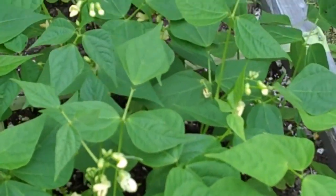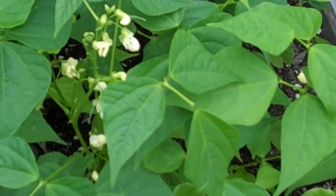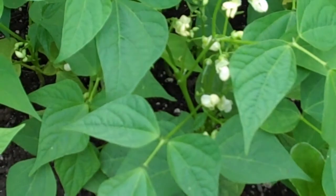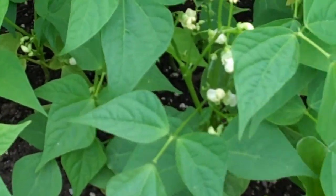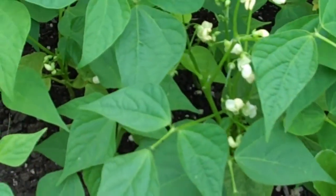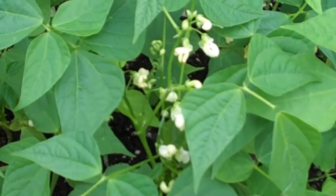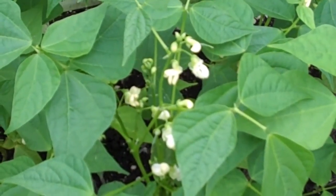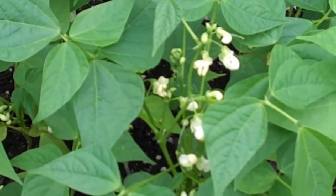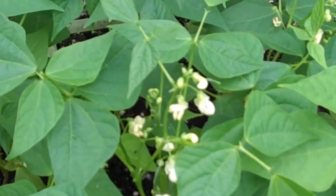French haricots verts that I brought back this spring are growing very well. They're a bush bean so they're not going to get much taller than they are right now. There are lots of blossoms and lots of small beans starting to grow. The variety is called Sonata — I don't know if that's available over here or not, but the package of seed I brought back will be enough for me for several years.